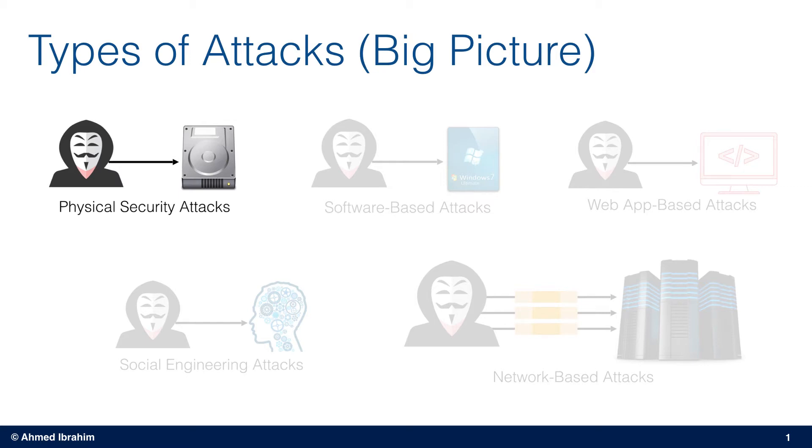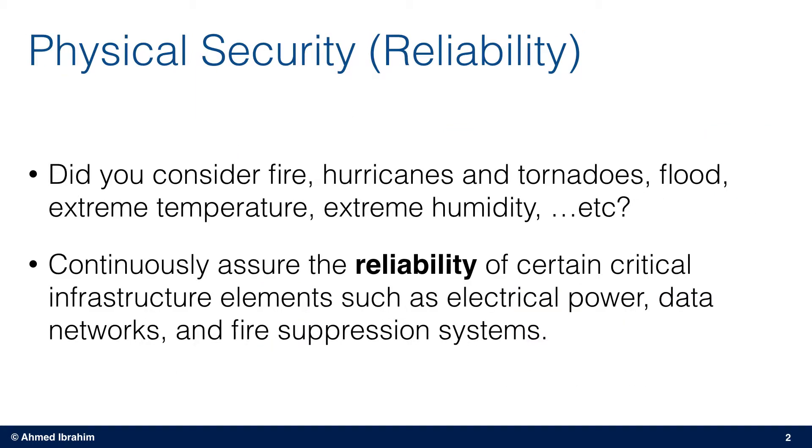In this video I'll be talking briefly about physical security, which should not be underestimated or overlooked. Organizations should consider the protection of things like hardware, software, networks, and data from events that can cause serious loss or damage to such components.